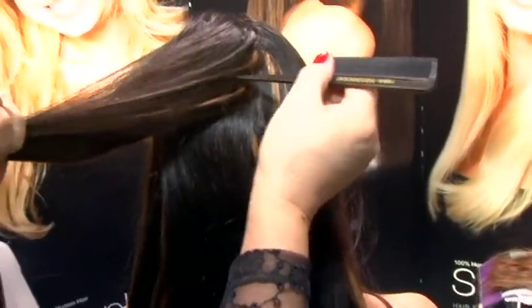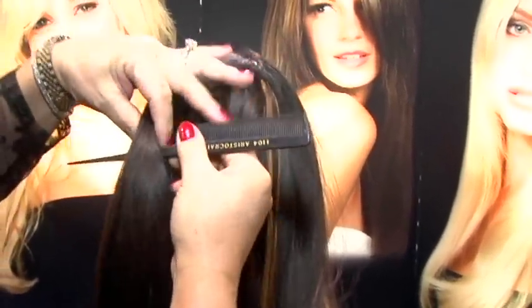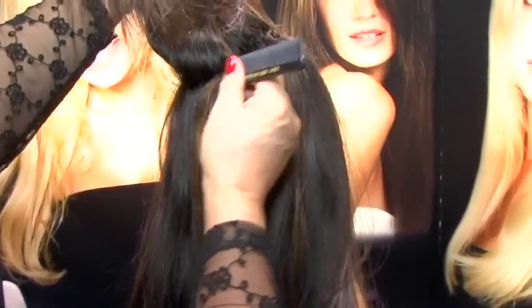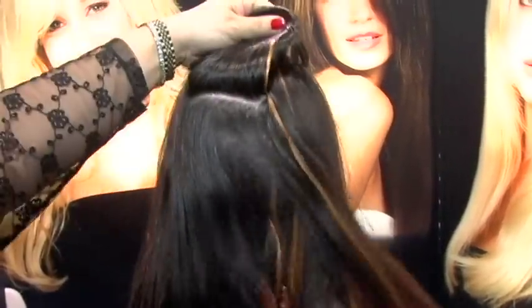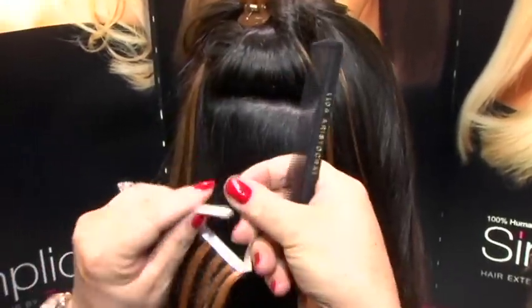How long does it take to do an entire head of hair? Less than about 30 minutes. That's the beauty of it, because most extensions right now take anywhere from six to eight hours. With this extension you can do a whole head in less than an hour, so we call it the lunch hour extension.